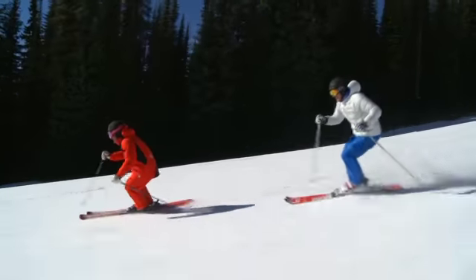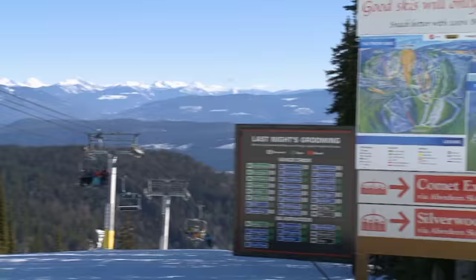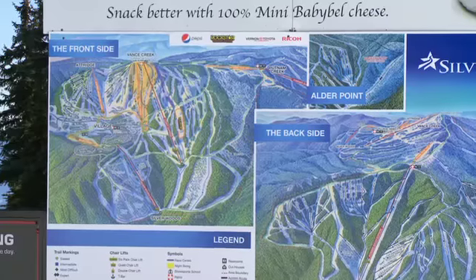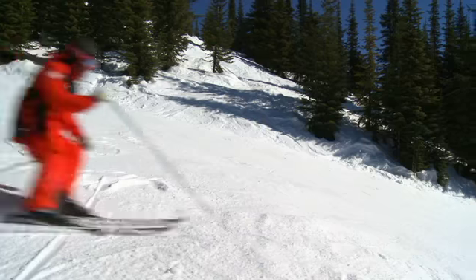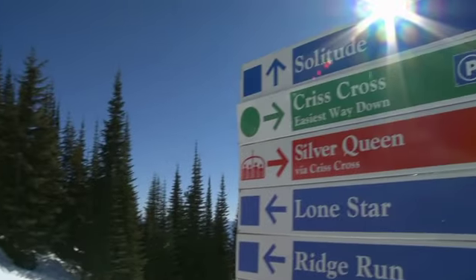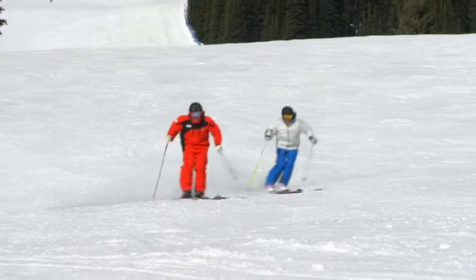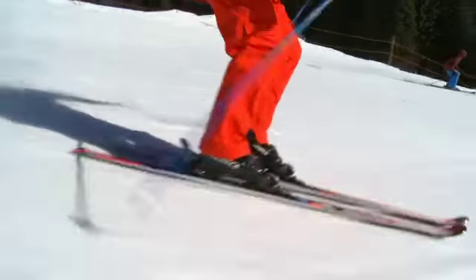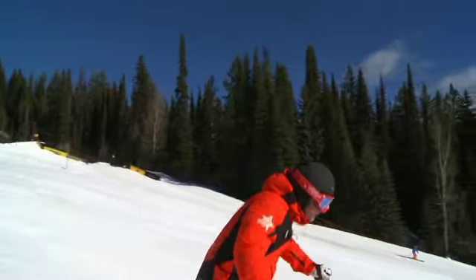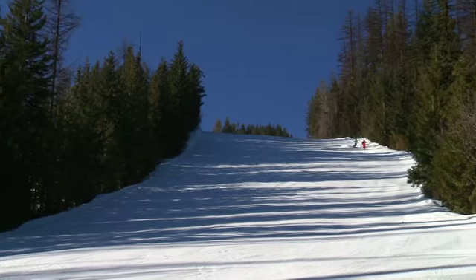Silver Star is a fairly unique ski resort in that we're a mid-mountain village and we have three different faces of the mountain that we ski. We have our front side which is always in the sunshine — fantastic intermediate and beginner terrain. It's a great mountain to teach on for those beginners and intermediate skiers.